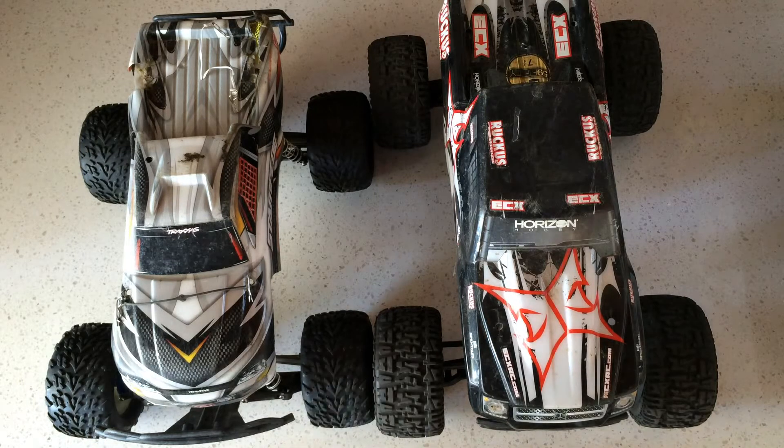One of the questions I get asked a lot is: how do I get started in radio controlled cars or trucks? Where do I even start as a parent or as a kid? How do we get started? What's the price point? What's a good first vehicle to buy?